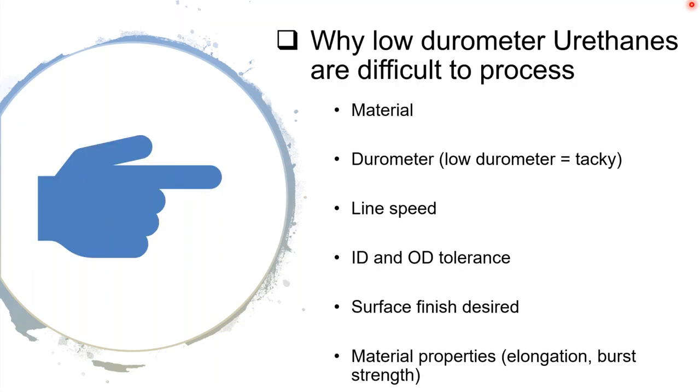Why are they difficult to process? The material itself, being a low-durometer, is very tacky, stretchy, and rubbery. Line speeds are usually held down because you need to be able to handle the parts that come off. There are difficult ID and OD tolerances because the polymer, once extruded, starts to relax from the line stresses and the dimensions change. Surface finish is also a concern — a nice, glossy surface makes the material much more tacky.